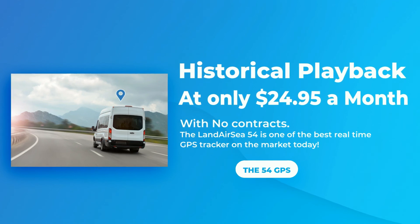The LandAirC 54 is one of the best real-time GPS trackers on the market today.